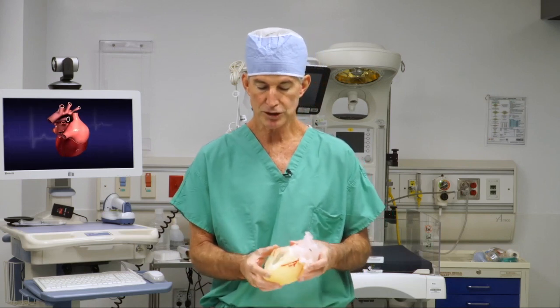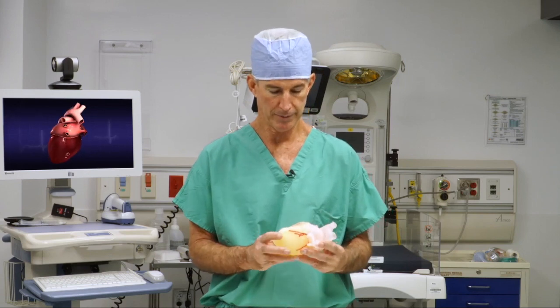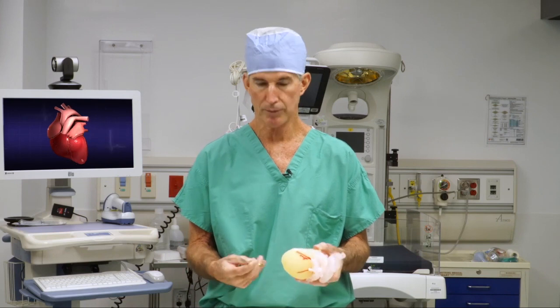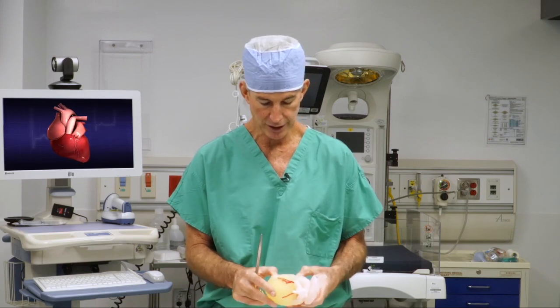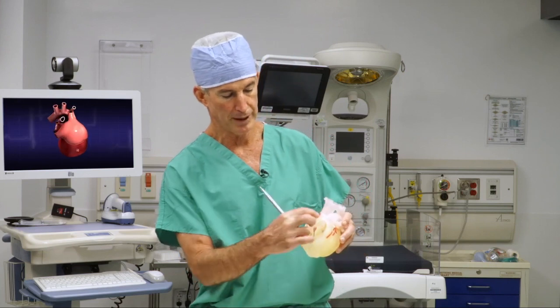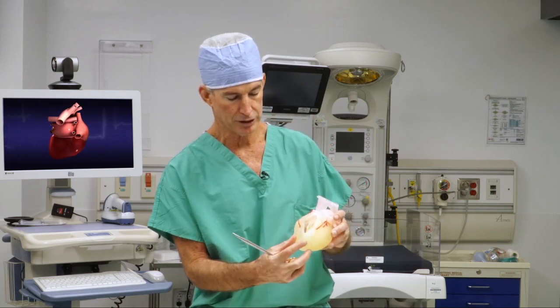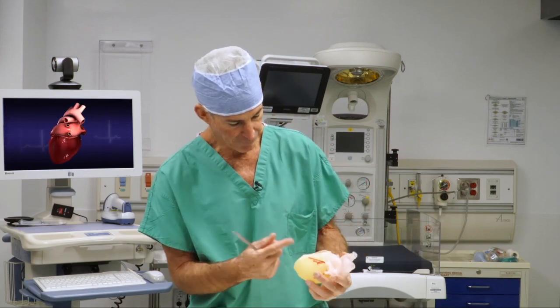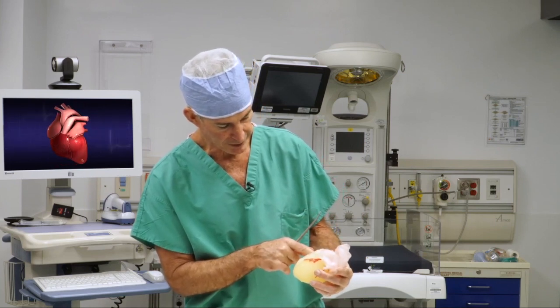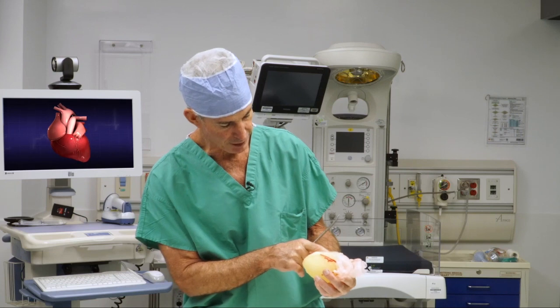For this child, we're reoperating for the third time, and the baby has a very complex heart. We knew that to plan his operation, it would be essential to be able to actually cut the model. We've been able to open up the right ventricular outflow tract on this child, and then have a very clear vision of what we're going to see in the operating room when we try to resect a complex area underneath the aortic valve.